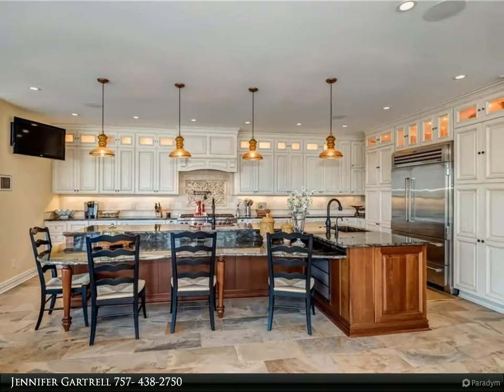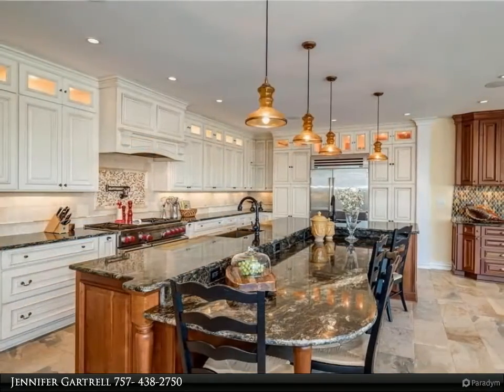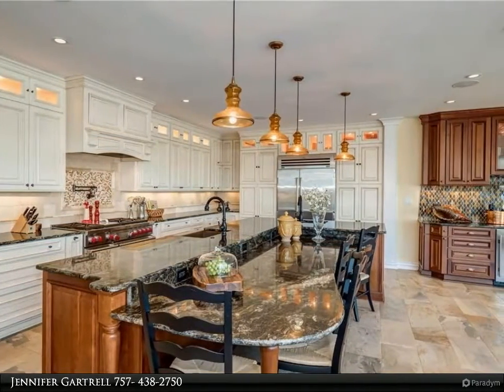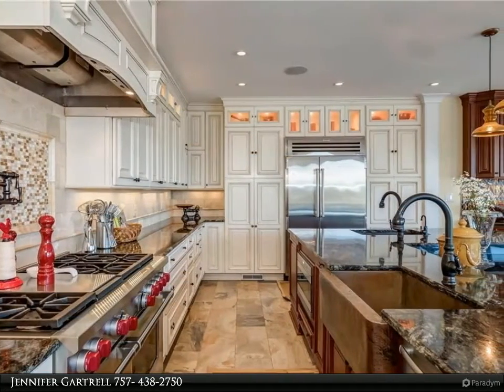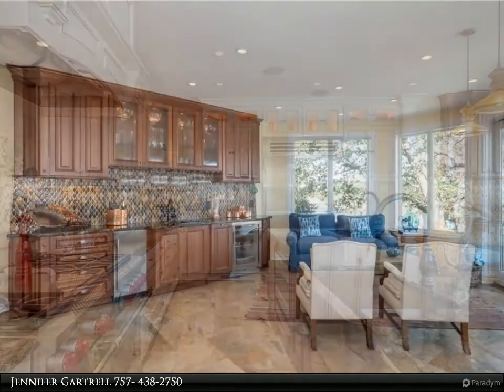Two-story great room with stone fireplace, oversized windows with breathtaking views, and heated floors. Incredible chef's kitchen featuring custom cabinets, granite countertops, large eat-up bar, Wolf gas stove and ovens, SubZero refrigerator, dishwashers, two hammered copper farmhouse sinks, and a separate wet bar.